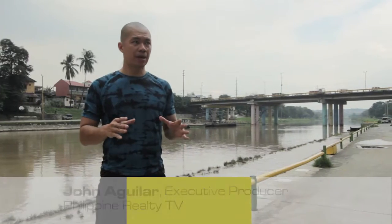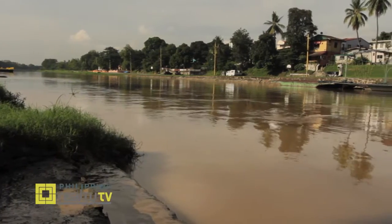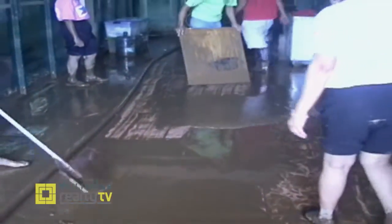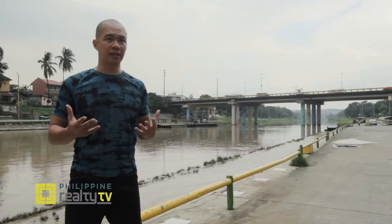Today, we're gathered here at Marikina River, almost six years ago to this day it was a devastating time for Metro Manila, particularly for Marikina. If you can see, this is the water level right now — we're at a pretty safe level. But six years ago, one can still remember the iconic images that greeted us on our television sets. We can just imagine that time was almost apocalyptic in a lot of ways.